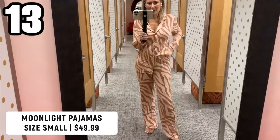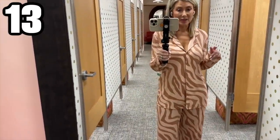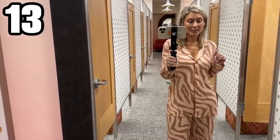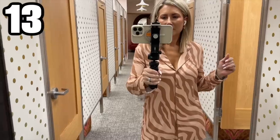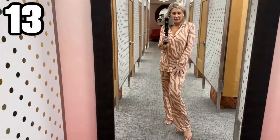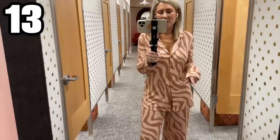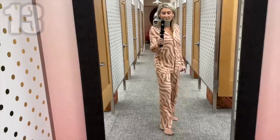Last of the try-on — these are the Nordstrom brand Moonlight pajamas wearing them in a size small. There are no pockets. If this print isn't your thing, they come in plenty of solids and other interesting prints. I would say it's very generously sized — it's pretty big and dragging on the floor just a little bit. The fabric is luscious, great for loungewear, and I love the cut and drape. They have new patterns this year and this is one of them.